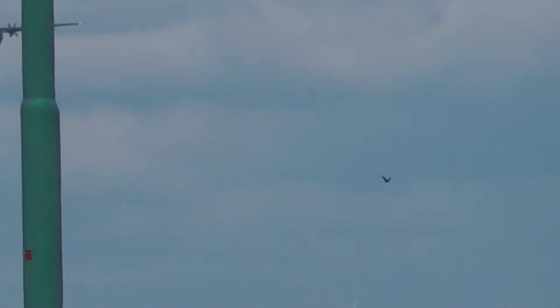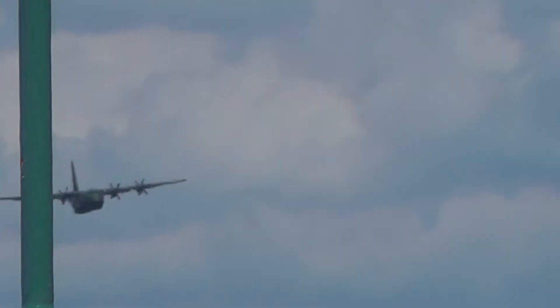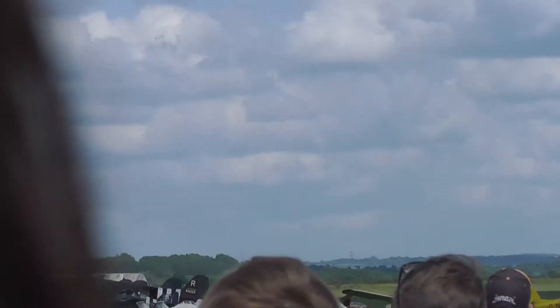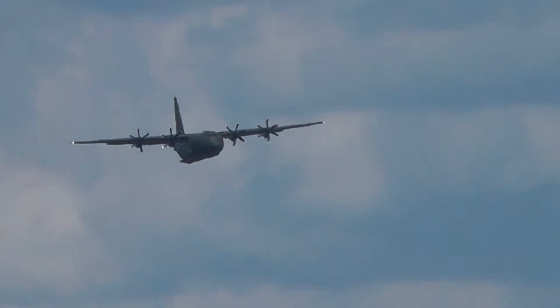From Number 47 Squadron, which often supports special forces work and has certainly done so overseas in recent years — the Lockheed C-130J Hercules. Flaps at 140 knots, and the rear loading ramp should be down as well.